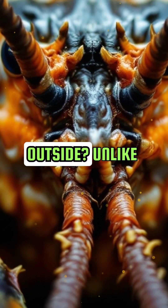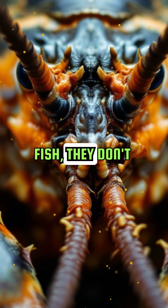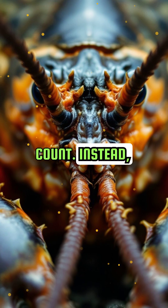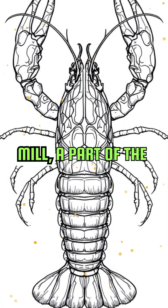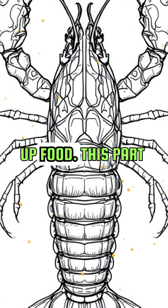Did you know lobsters don't show their age on the outside? Unlike fish, they don't have scales to count. Instead, scientists look inside their stomachs. Specifically, they examine the gastric mill, a part of the stomach that grinds up food.